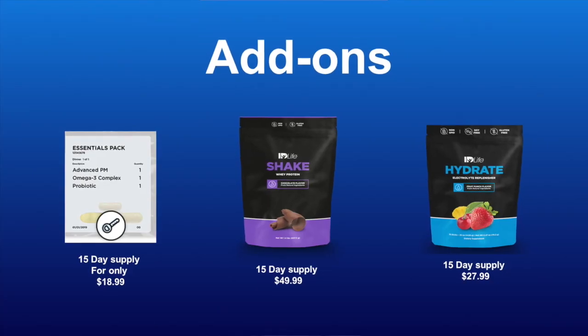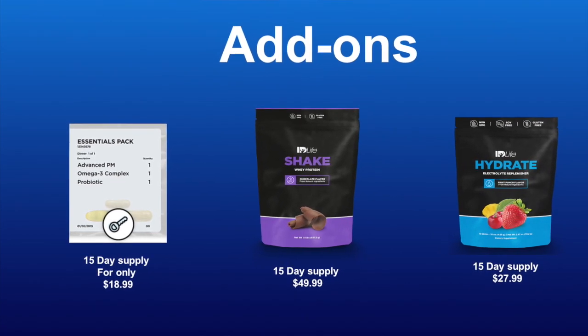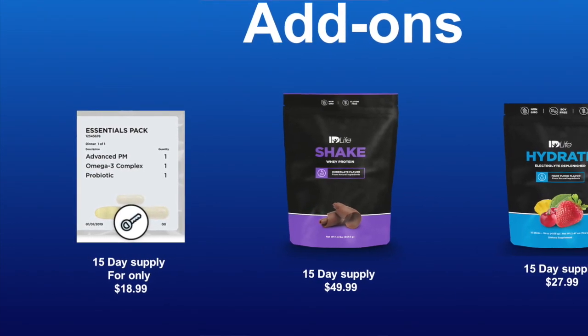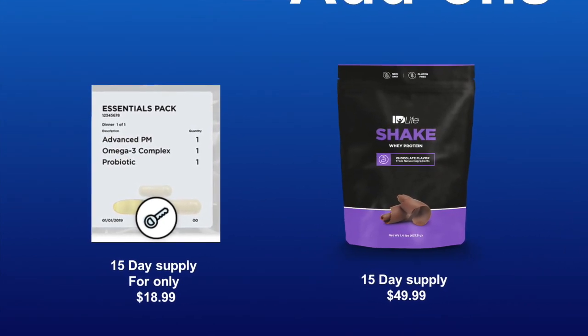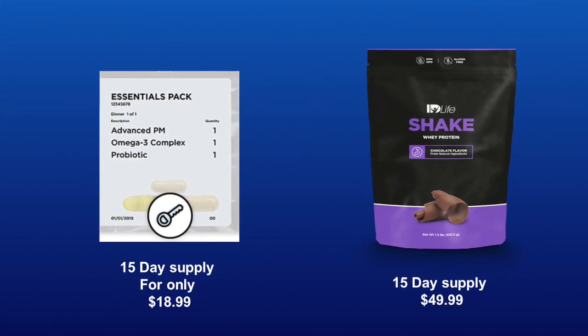We also suggest adding core nutrition into your diet by adding either the Essentials Vitamin Pack or ID Life ID Nutrition. Our Essentials Vitamin Pack is an AM-PM blend that addresses your morning and evening nutrient needs, but also includes a powerful probiotic and omega-3s to help round out that nutritional support.